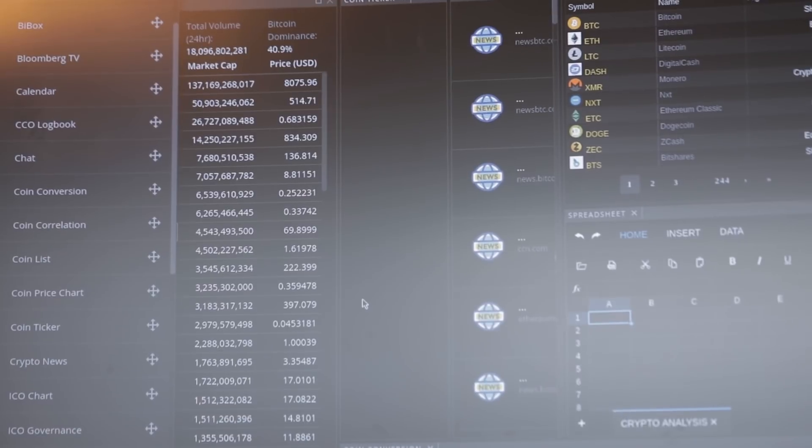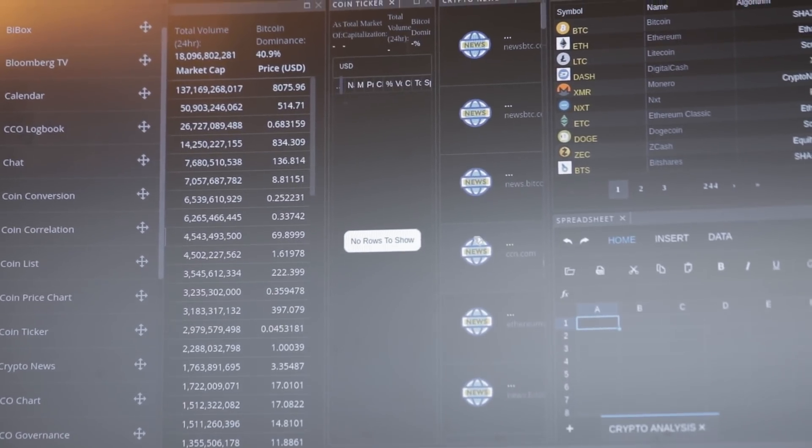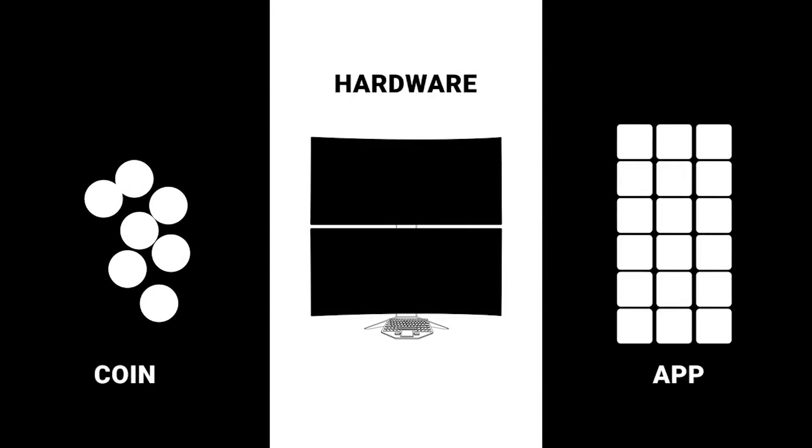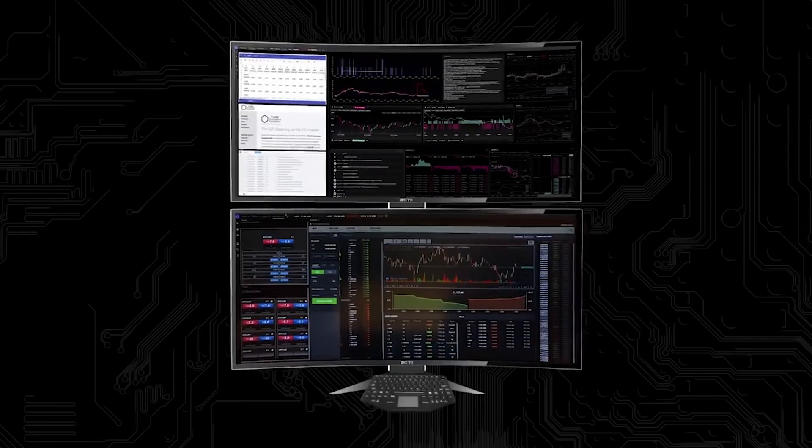Why wouldn't you just do this in a website? Part of it has to do with the compliance aspect — our application is logging all that information into the private ledger via our blockchain application, and that's why the hardware is key. So this is fully compliant, meaning any keystroke typed on here is recorded somewhere.